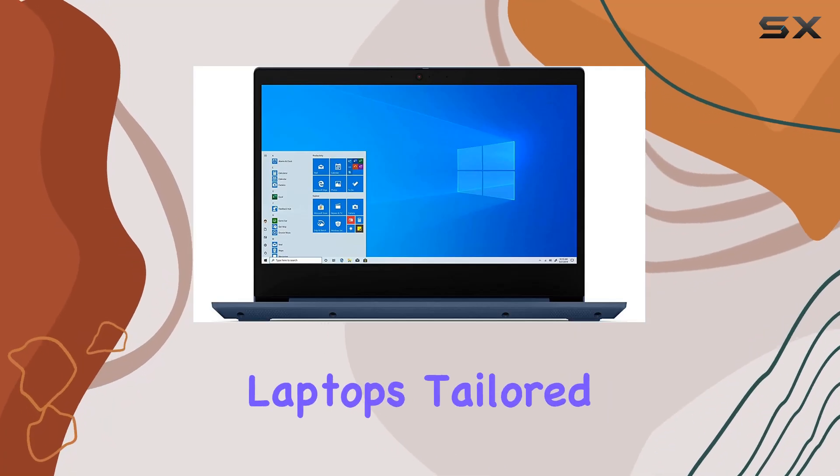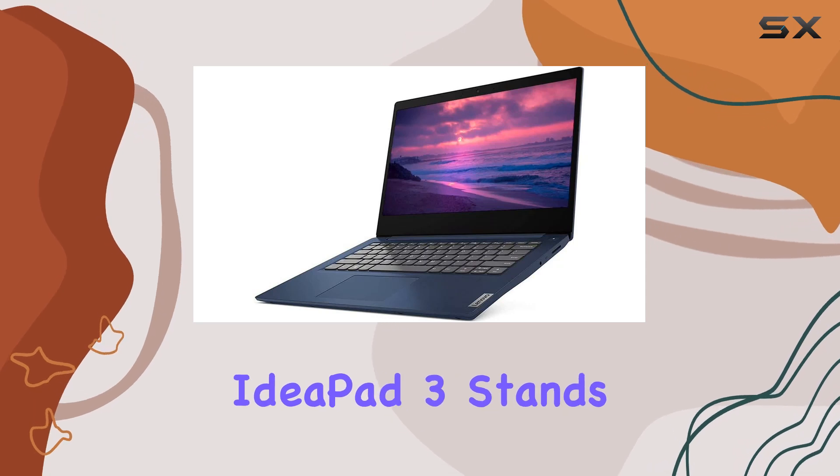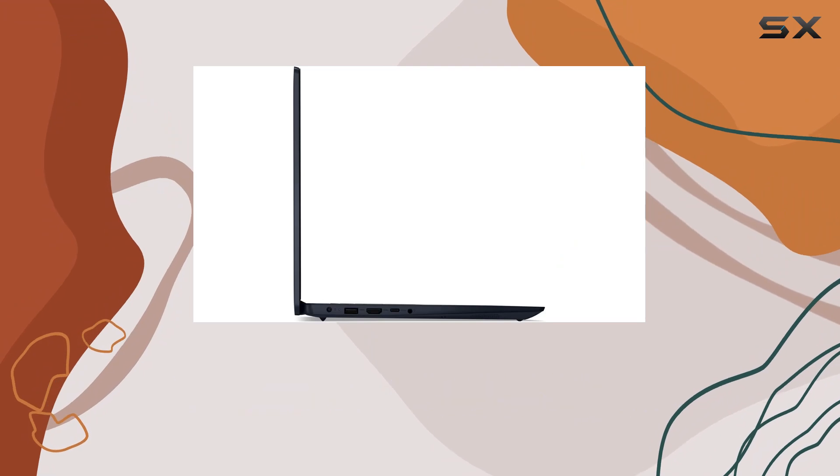In the realm of budget-friendly laptops tailored for business and education, the 2021 Lenovo IdeaPad 3 stands out, particularly for those seeking a blend of performance and affordability.